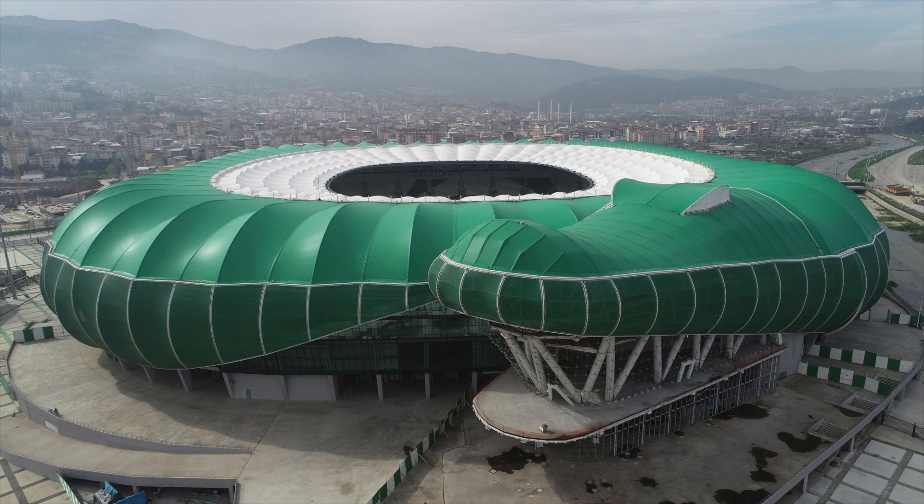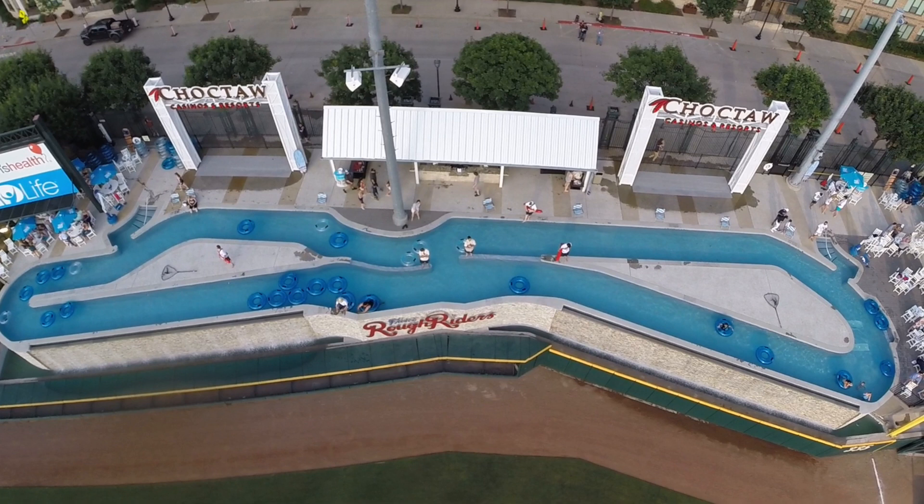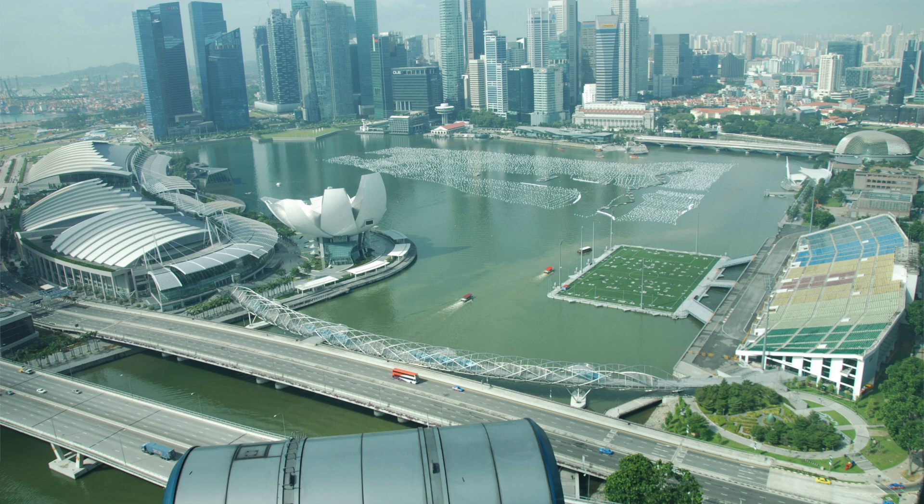Alright, so today we are going to be taking a look at some of the weirdest stadium quirks throughout history — just some weird, unique features of stadiums that I think are super unique after doing some research and finding a few articles. Some of these stadiums are still in use, but some of the features have now been removed. Let's take a look at seven or eight different really unique features.